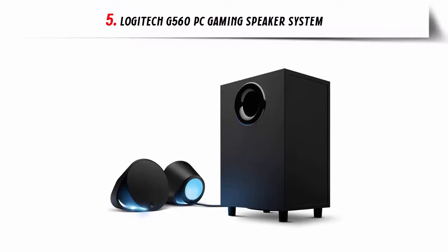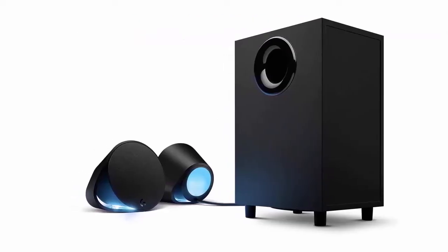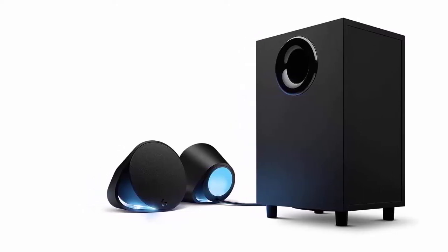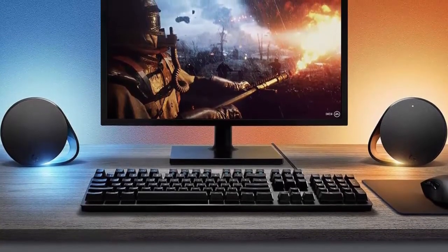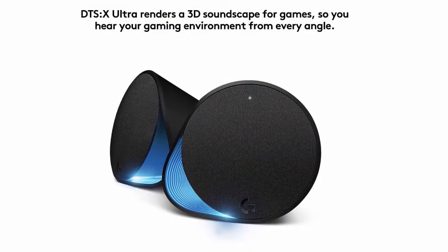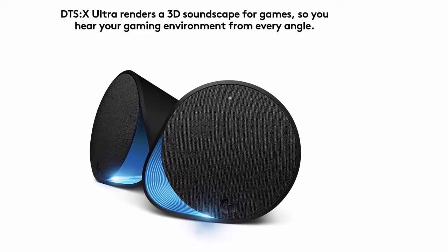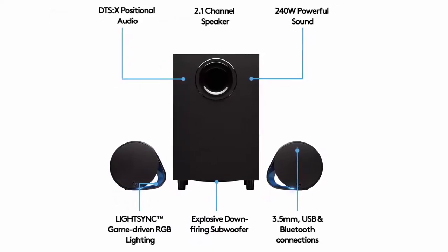Our list at number 5: Logitech G560 PC Gaming Speaker System. Built-in LightSync RGB lighting blasts game-driven lighting colors and effects activated by the audio in many popular games. Explosive 240 watts peak power and unique driver design deliver a huge soundscape for a heightened gaming experience. Integrated DTS:X Ultra surround sound renders 3D positional audio so you hear your gaming environment from every angle. Easily customize four speaker lighting zones with Logitech software in your choice of 16.8 million colors. Works with Windows-based PCs and Bluetooth-enabled devices.